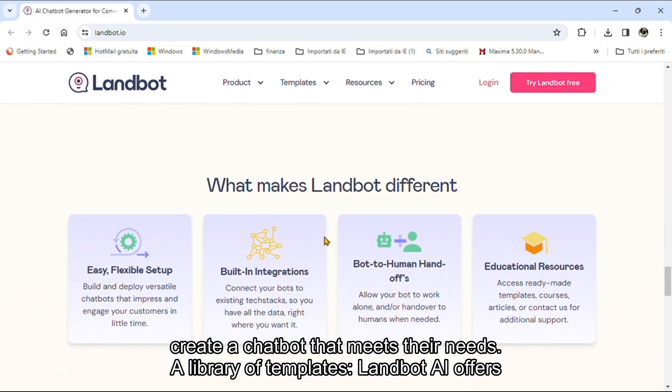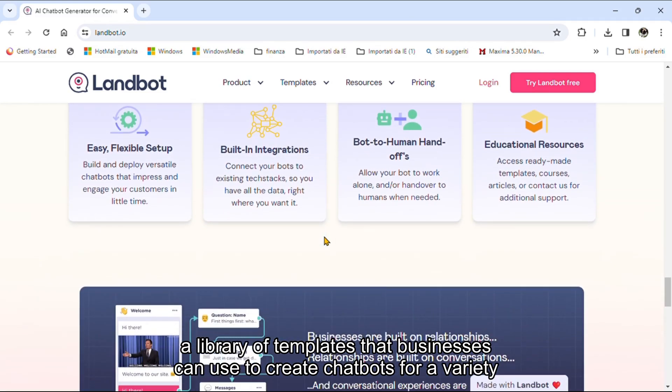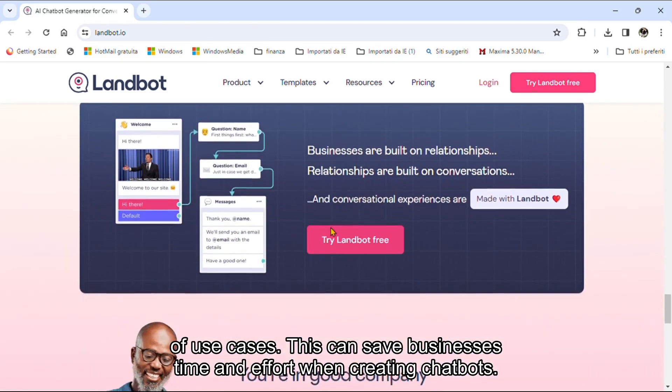A Library of Templates: Landbot AI offers a library of templates that businesses can use to create chatbots for a variety of use cases. This can save businesses time and effort when creating chatbots.